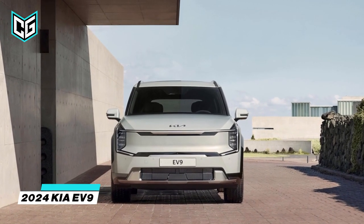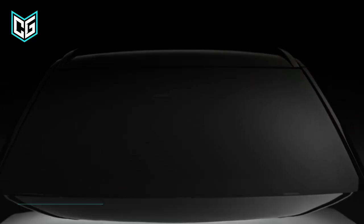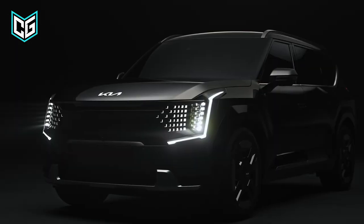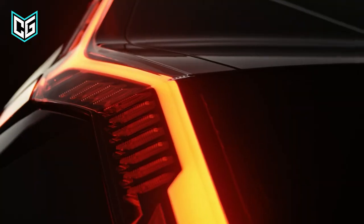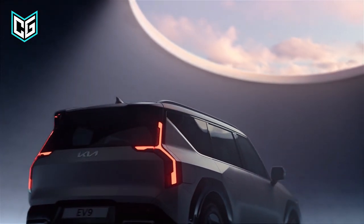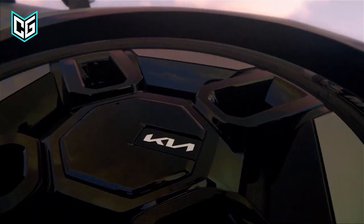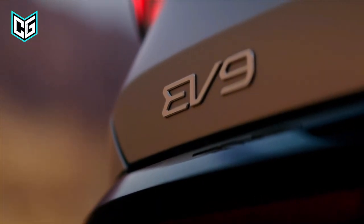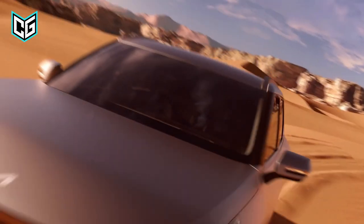Kia EV9. Early 2024 is when the 2024 Kia EV9 is anticipated to appear. It will be built on the EV6's popularity, while being a big-brother SUV with three rows. Interestingly, there will be five different trim options for the EV9, with a starting price of about $55,000. When built with max options, it should have roughly 400 HP and 480 lb-ft of torque.